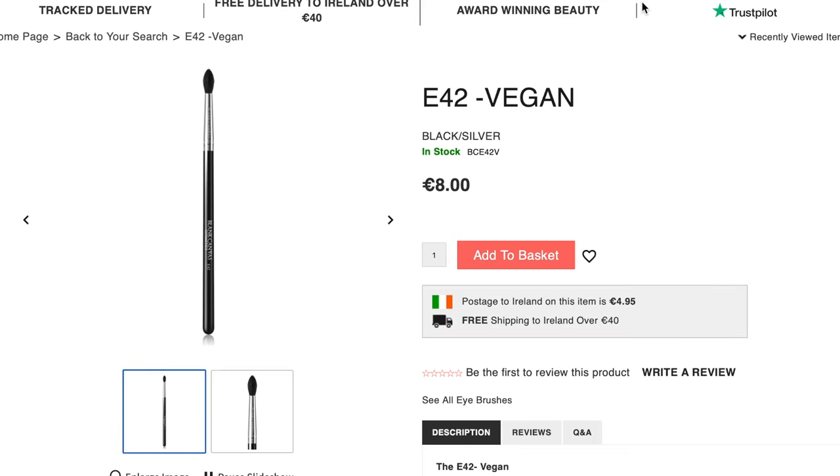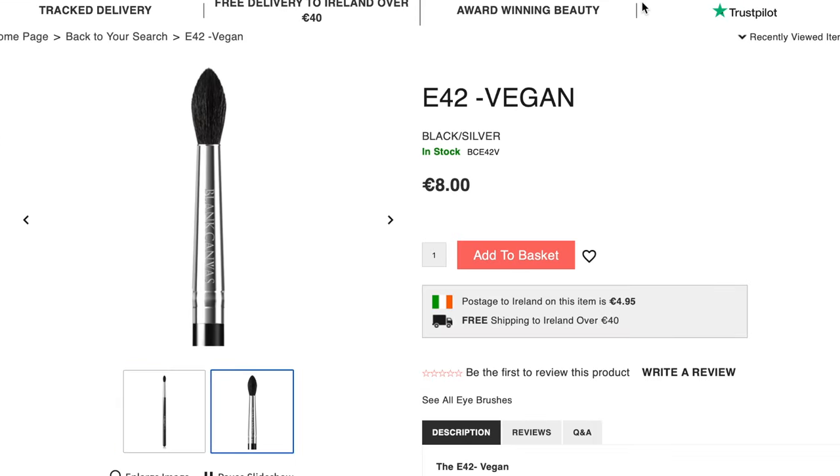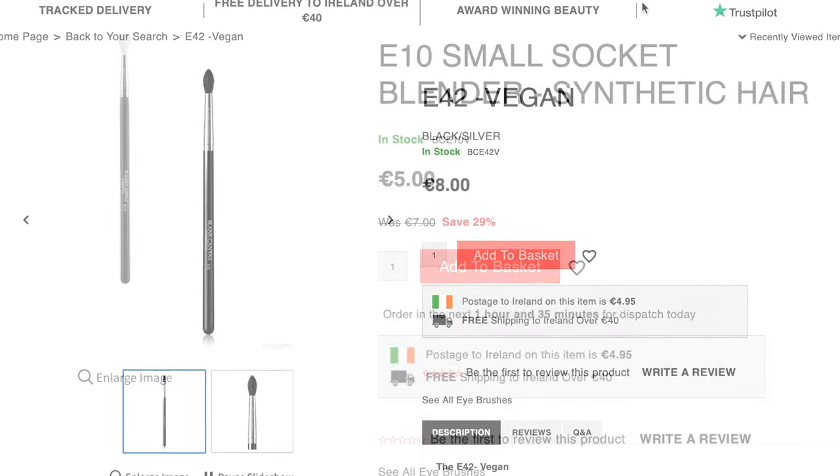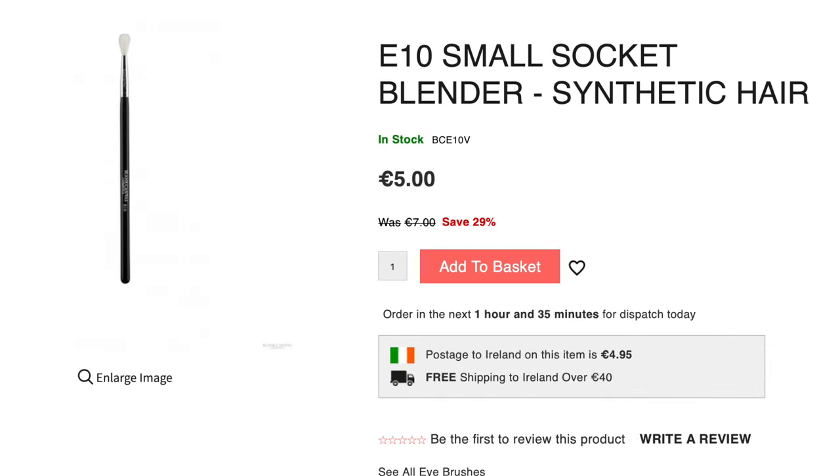Also, if you have deep-set eyes, you might find it difficult with some of the larger blending brushes. So I would recommend something like the E42. This is a great one for getting deep in the crease.